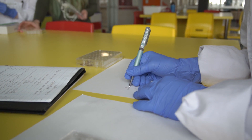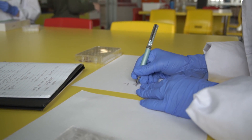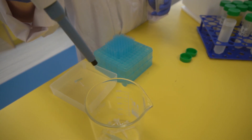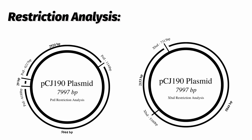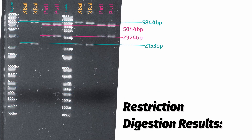We transformed this plasmid into DH5-alpha to optimize DNA replication, and conducted maxi-preps to replicate and purify the plasmid DNA. We also investigated a restriction digestion with two endonucleases, PST1 and XBA1, which will theoretically cut our samples into three and two pieces respectively. When we conducted gel electrophoresis, we were able to see bands corresponding to these values, confirming that our plasmid was successfully transformed.